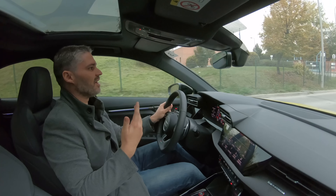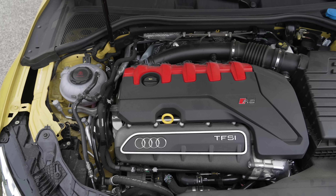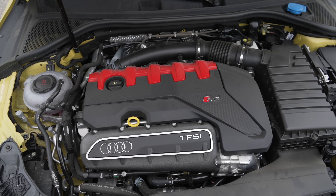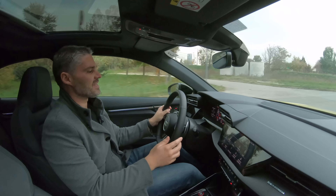És mind a mellé az a muzsika, az a zenemona, az a koncert, amit az 5 hengeres, 2,5 literes TFSi benzinmotor a fülünkhöz dúdol, az mindennél jobb. Állandóan ezt a hangot szeretnénk hallani.